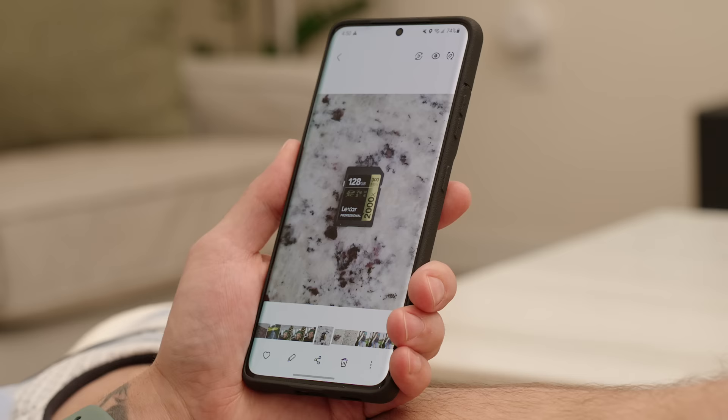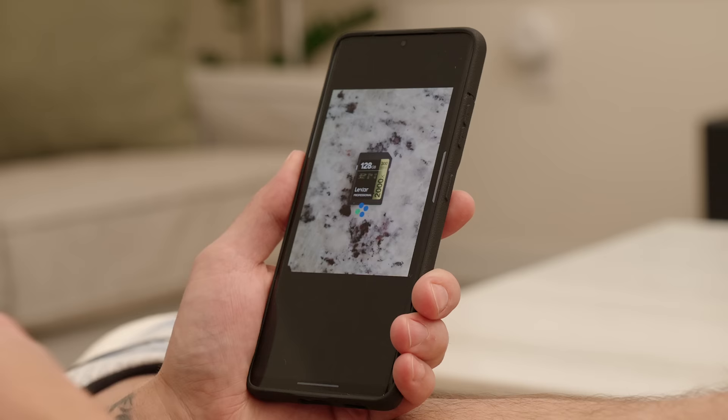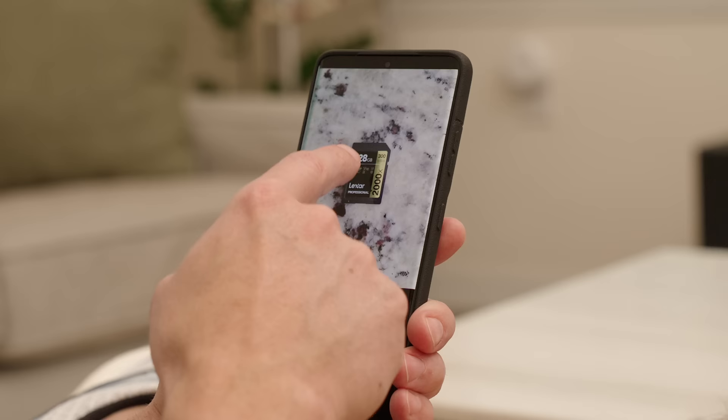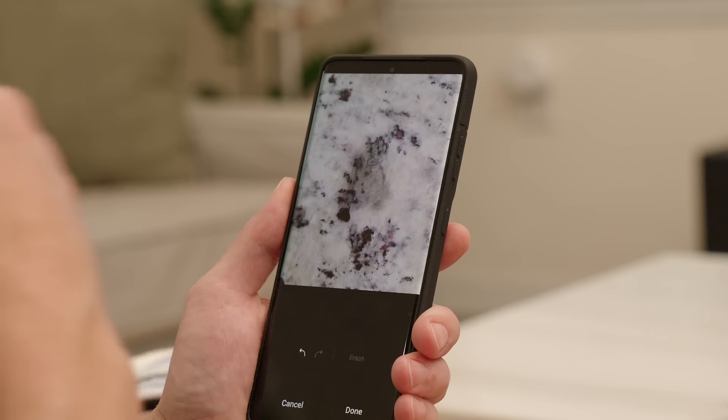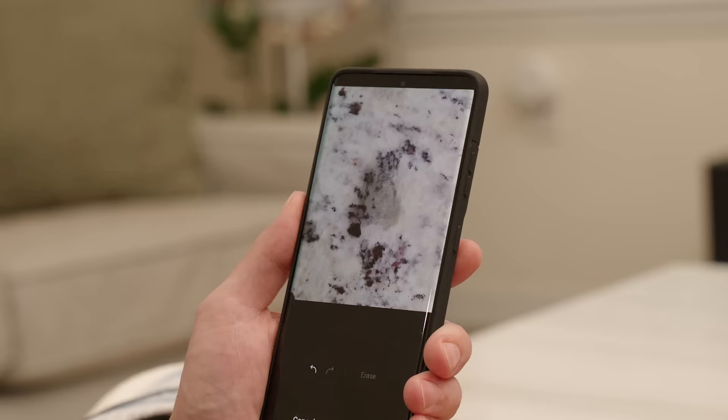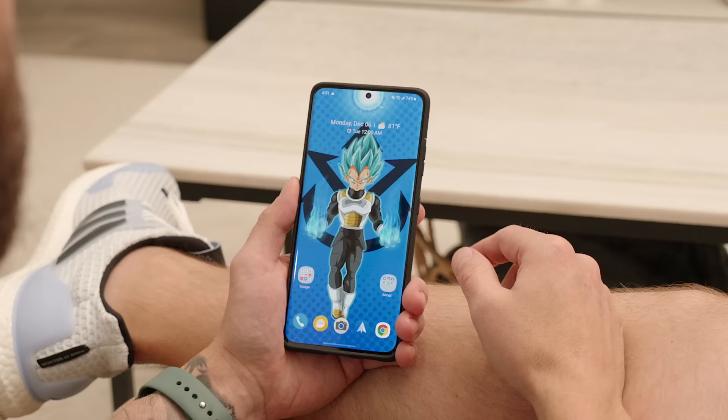One of the standout features on the Pixel 6 Pro is the object eraser, but Samsung's been doing this for a while. With One UI 4 and Android 12, the object eraser on the Galaxy S21 Ultra has gotten easier to access, better optimized, and more fine-tuned. To use it — I have a photo here and I want to remove an SD card — I tap the three dots, tap Object Eraser, tap on the object I want to remove, hit Erase, and it's done. If I need to fine-tune, I draw on the areas and tap Erase again. When I'm happy, I tap Done.